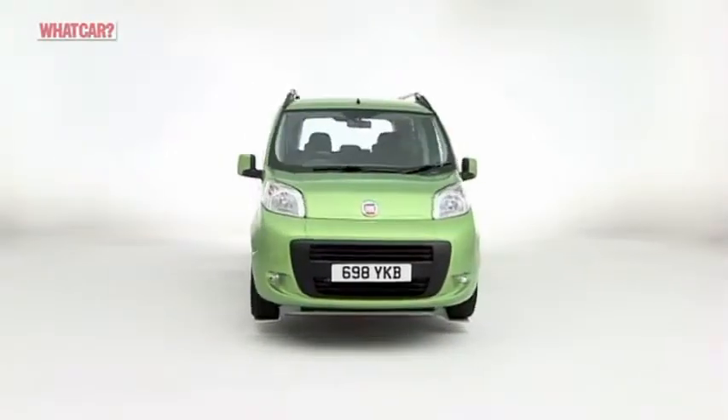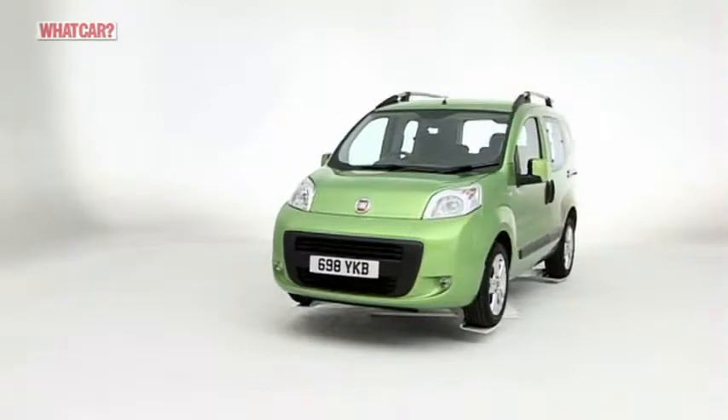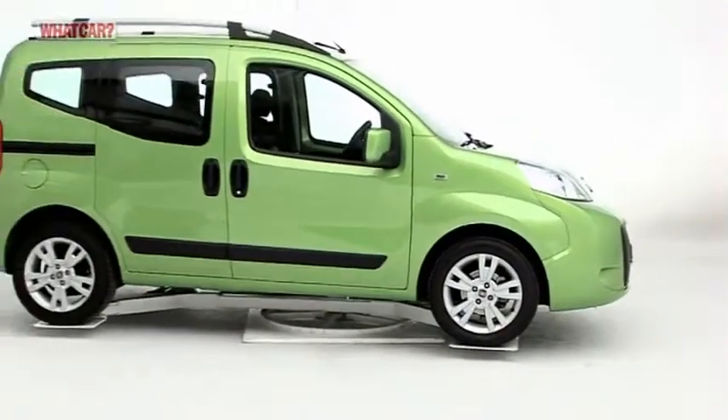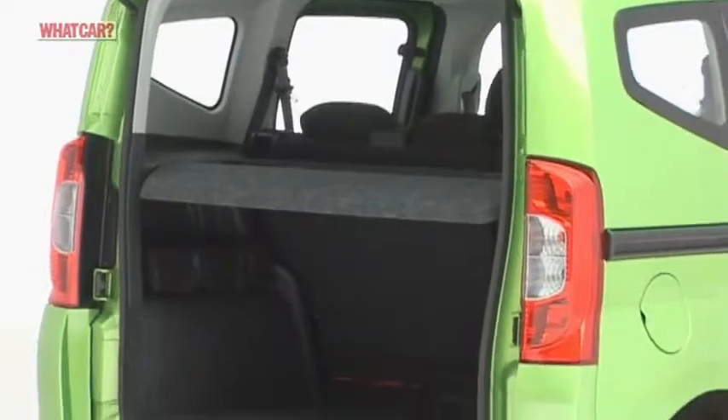Back in the day, it was the ultimate insult to dismiss an MPV as a van with windows. Now though, a car that is just that can make a fine buy, offering lots of space for relatively little money. So how does the Cubo stack up?